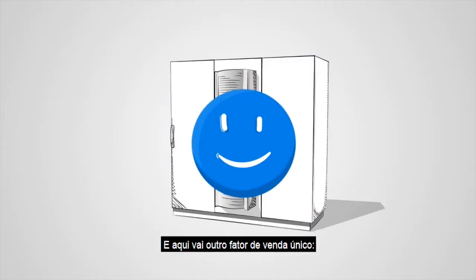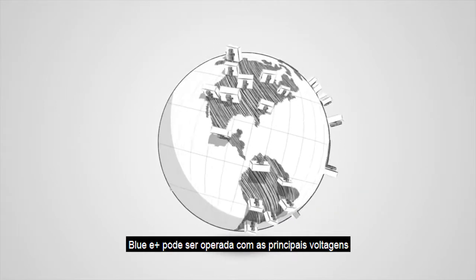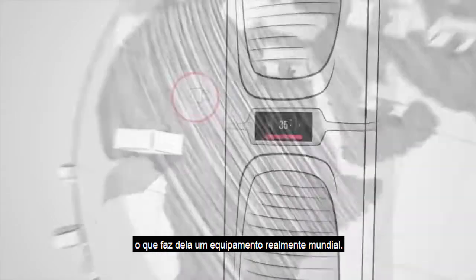And here's another unique selling point. Blue E Plus can be operated with all standard mains voltages, thanks to a wide-range input, making it a truly global device.